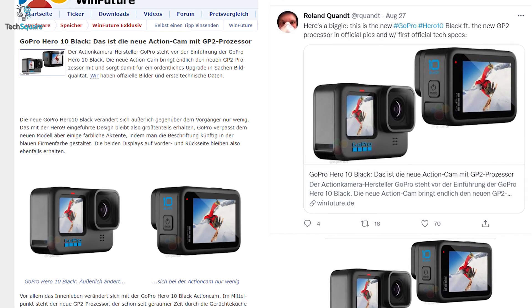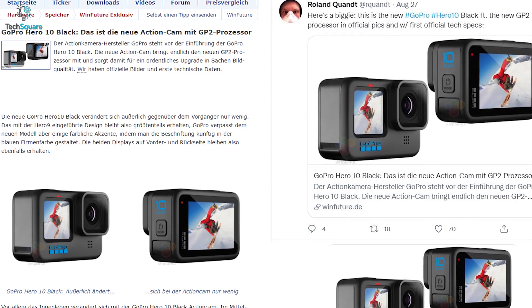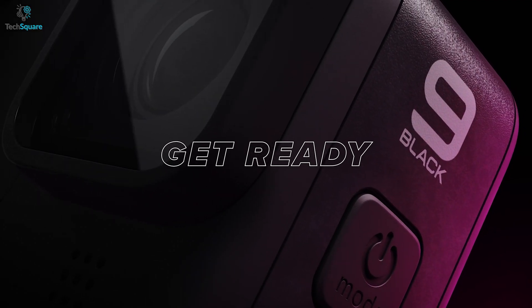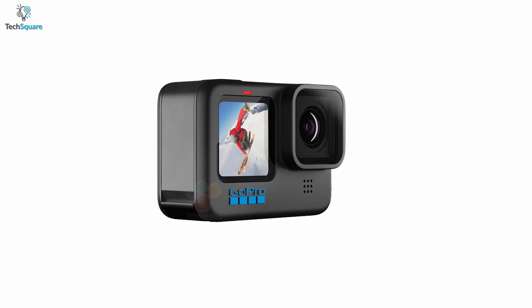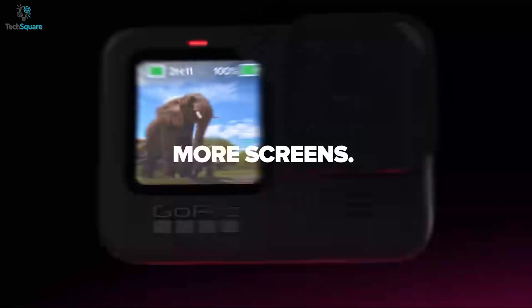Reliable news publishers WinFuture and Roland Quant have recently shared some leaked pictures of the upcoming GoPro 10, claiming this might be the possible design for the camera. Last year, WinFuture shared the Hero 9's picture at the same quarter of the year, which later turned out to be exactly the same as the launched version. From the pictures, we can see the Hero 10's design is slightly changed but looks almost the same as its predecessor, with the same front and back display. This new model is likely to come with some color accents, with the lettering designed in the company's blue color.